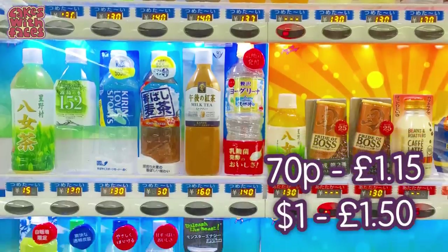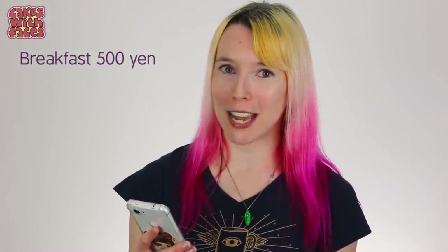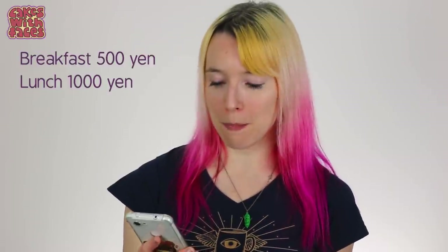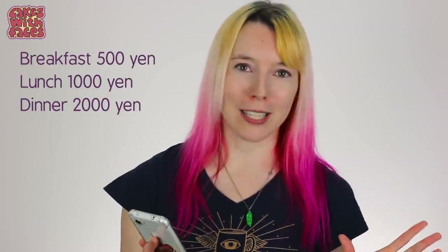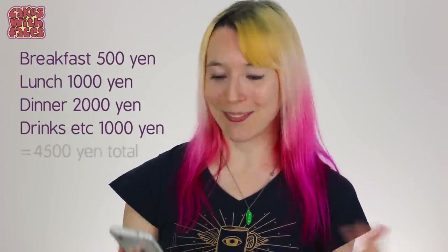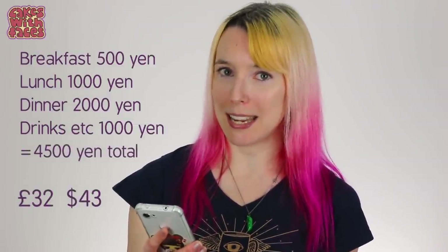At convenience stores: an onigiri rice ball is 120 yen, a melon pan is 120 yen, a smoothie is 120 yen, a sandwich is 200 or 250 yen, and a bento box with sushi is between 350 and 600 yen. You can easily get breakfast or lunch for about 500 yen per person. Drinks from vending machines are between 100 and 160 yen each. Estimating food per person per day: breakfast from a convenience store around 500 yen, lunch around 1,000 yen, dinner around 2,000 yen, plus 1,000 yen for drinks and snacks — that's about 4,500 yen per person per day.